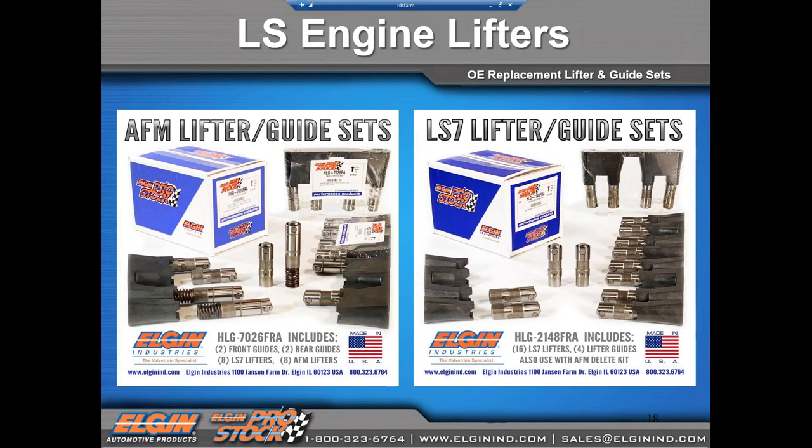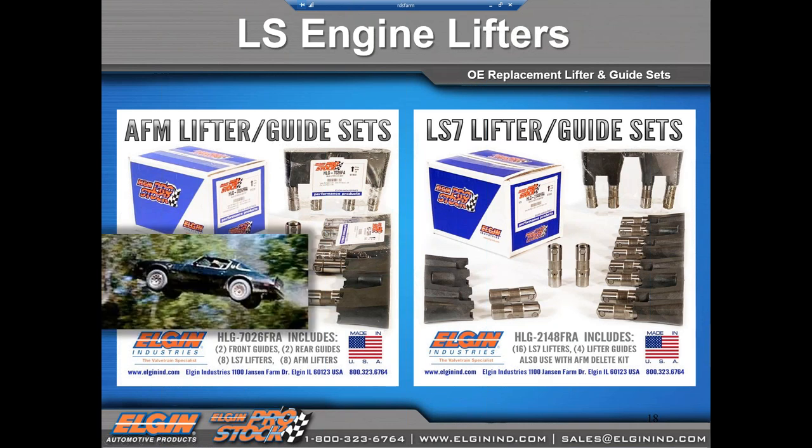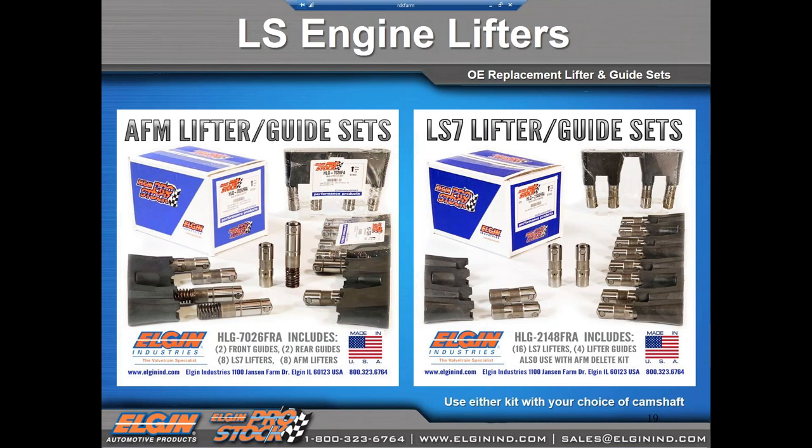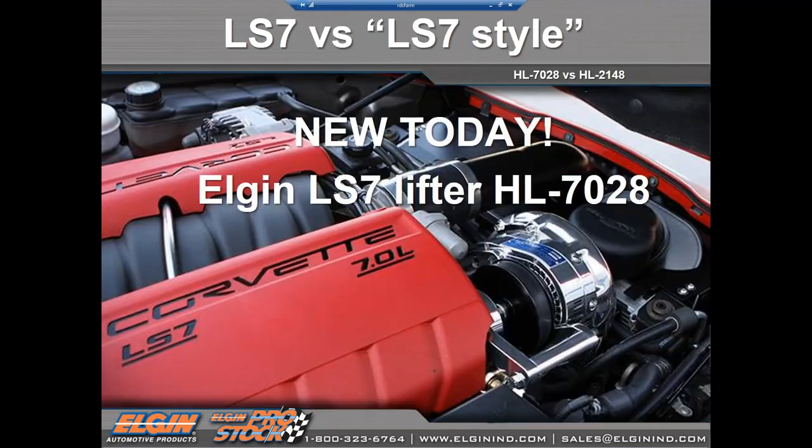These are completely made in the USA to meet or exceed OE specifications — the latest technology from the GM DFM engine at less cost than the dealership. When overhauling a standard AFM engine, use the 7026 kit. Or use the LS7 style lifter in the 2148 for a Gen 3, non-AFM, or AFM delete application. For an LS engine, jumping to delete the AFM altogether is also an option — the 2148 used in the AFM delete scenario is packaged so you can choose the camshaft that matches your application.